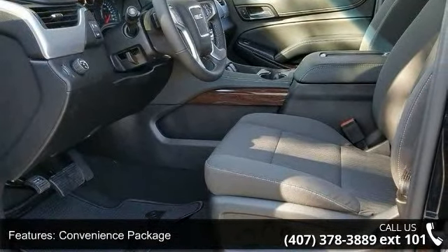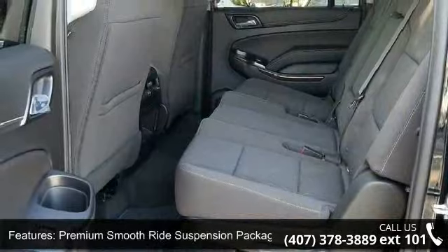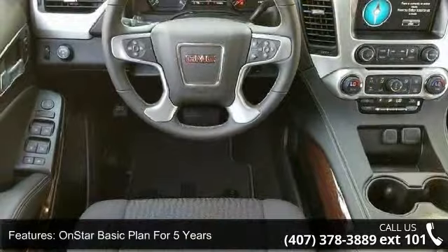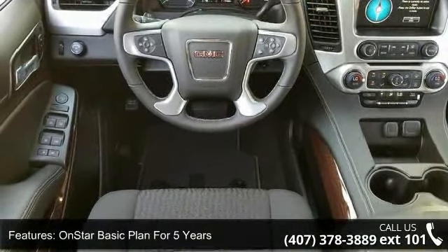OnStar basic plan for 5 years, inside rearview auto dimming mirror, power adjustable pedals for accelerator and brake, 5 auxiliary 12-volt power outlets, and manual rear liftgate.